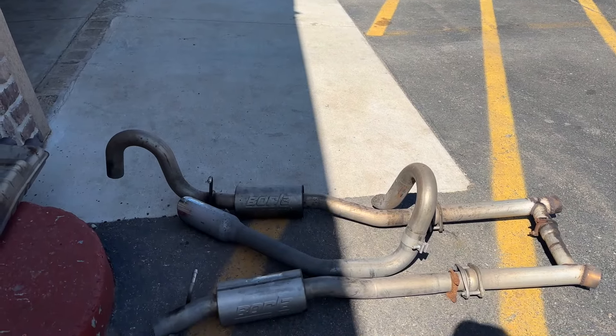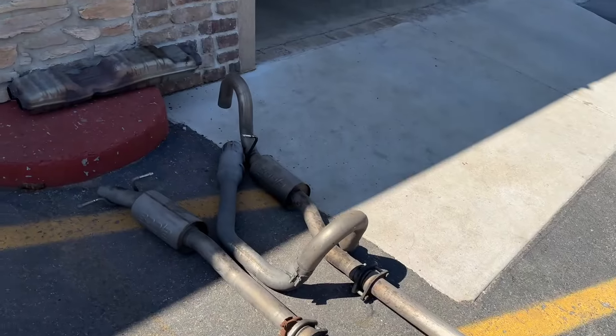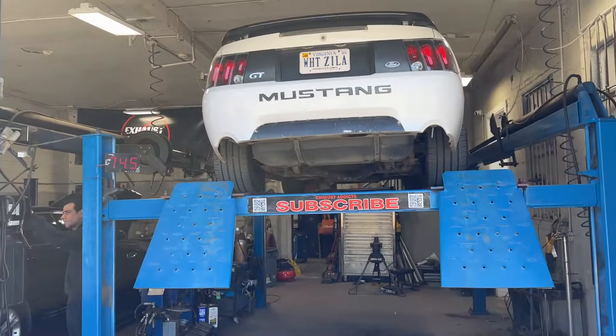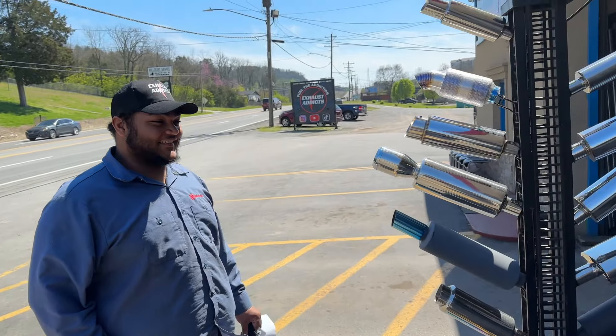Here's the old system that was on it — all ragged and just used and abused. We cut it all off, cleaned it up, looks a lot better, a lot cleaner now. Stay tuned guys, we're going to let you guys hear it. He's got the hat — look at that. We're hooking him up. Thank you for coming down.